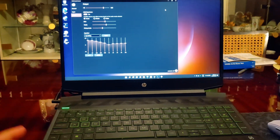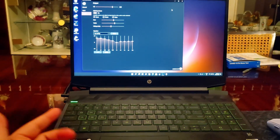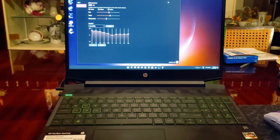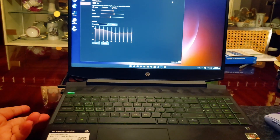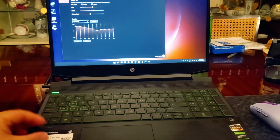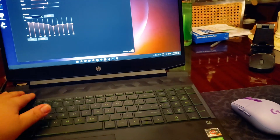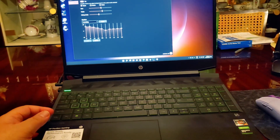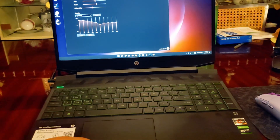I'll link stuff in the description that can help you with installation — a full video guide on RAM installation from the back. The build is mostly plastic on top with some metal on the bottom. For $650, it's the best value. Thanks for watching!